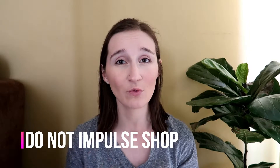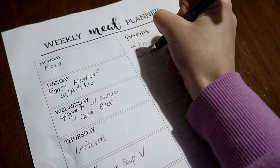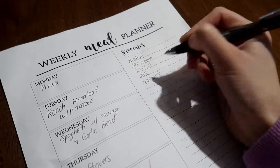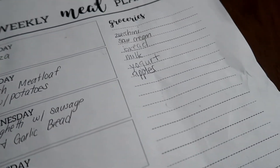Tip number five: do not impulse shop. I've had to teach myself this over time. When you're in the store, you see spices or ingredients and think you want to try a new recipe, then come home and can't even remember why you bought something — those ingredients end up going bad or sitting unused. I recommend always having a list, whether on an app or written on paper on your fridge. Have family members add to it when things run out, and stick to it when you shop.